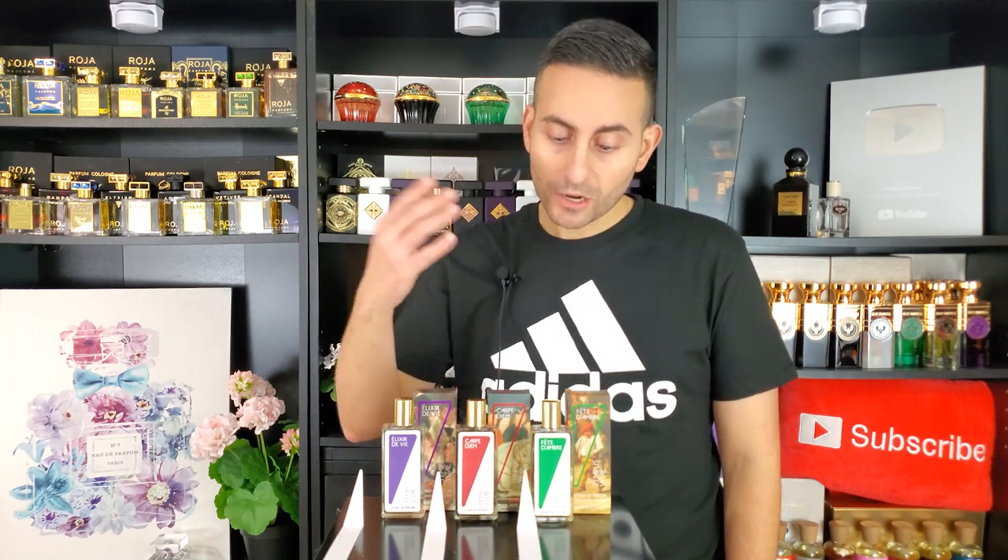Fête d'Ambre is a dark, boozy, spicy, ambery fragrance that's not too heavy-handed on the sweetness. I want to offer a very warm congratulations to the brand owner for launching this brand. I think all three are done in a very clever and unique fashion. Around this time of year, if I'm feeling daring enough, I'll certainly be wearing a lot of Fête d'Ambre. If I want something just on a daily basis, I would wear Elixir de Vie — this is probably the one I'd have the easiest time recommending to tons of people.